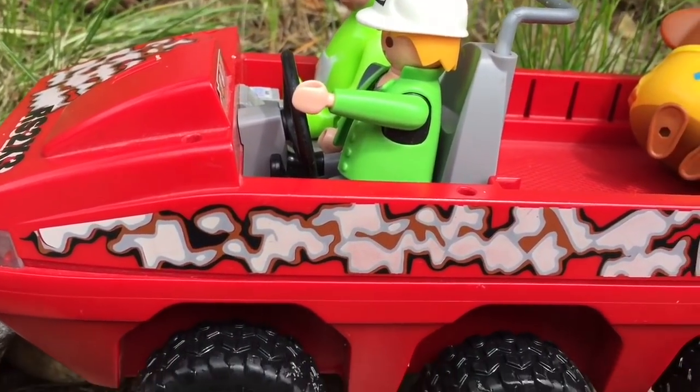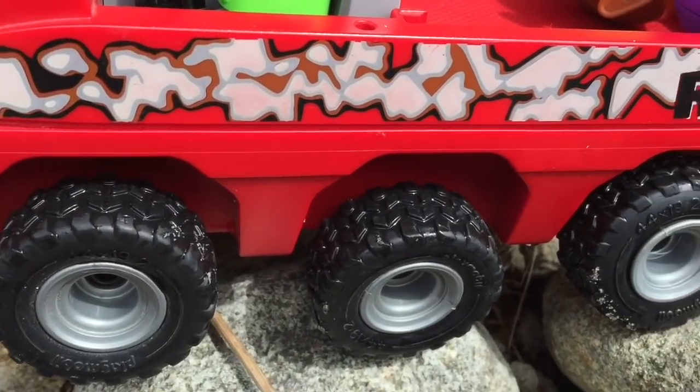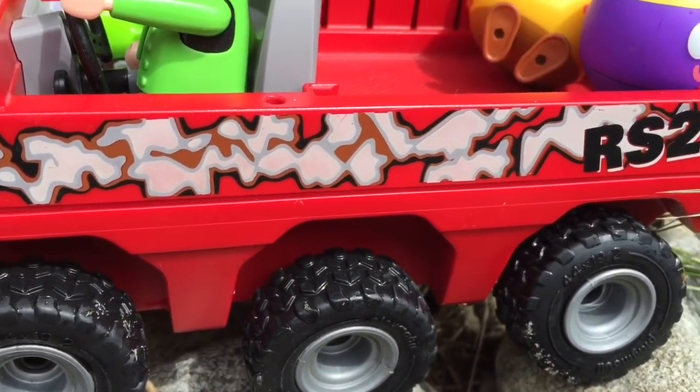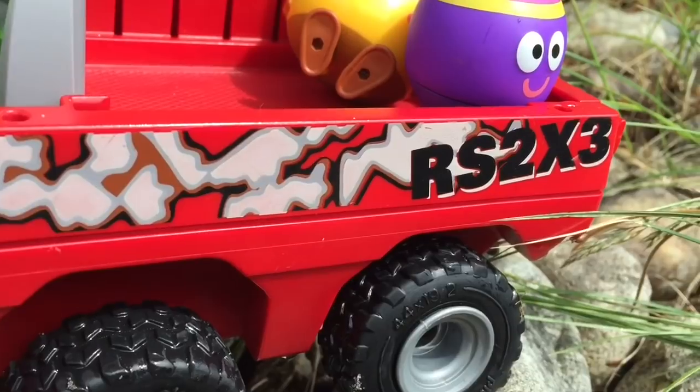Roar! Welcome to Tiny Treasures. Today we're going to go on a dinosaur adventure outdoors on our new red Playmobil RS 2x3.